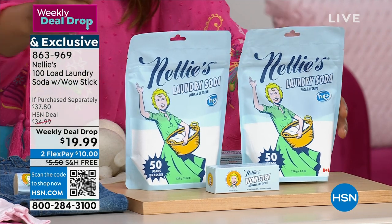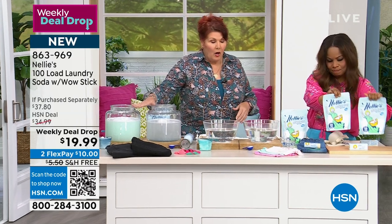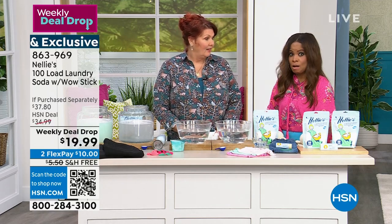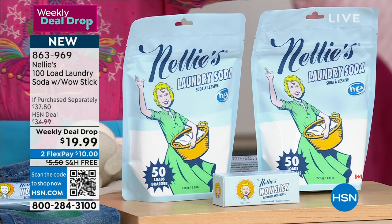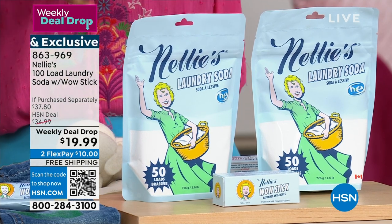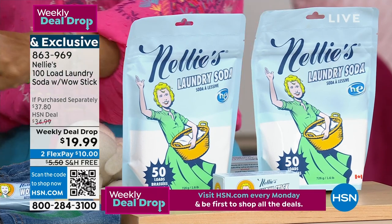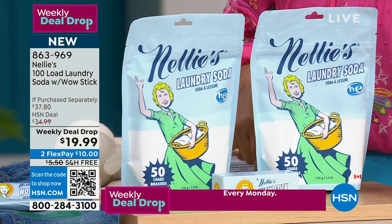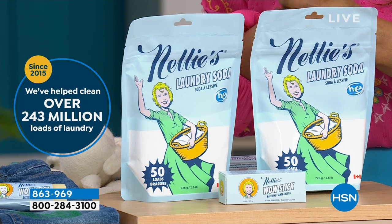We're keeping these jars on the set so you can see what's happening — the Nellie's jar is already going clear. We'll revisit those in a minute. We also completely rinse out — no chemical residue in your clothes. I'm going to take a moment to invite you to place your orders — you are the very first to shop with us for this weekly deal drop. 100 loads. I know we're accustomed to seeing big gigantic plastic tubs or boxes — but I'm telling you, you have to rethink the way that you do your laundry.